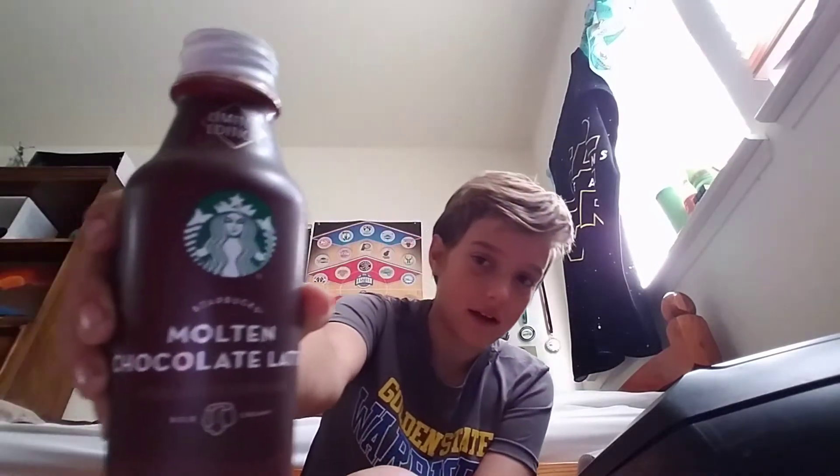If you see that at a store, go buy it, because it is really good. It's a molten chocolate latte, bold and creamy, limited edition — I don't know what that's all about.